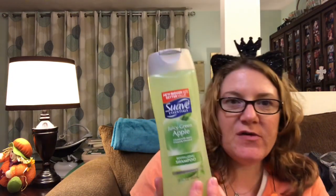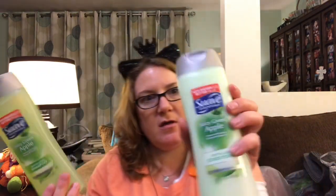And then I also bought Suave Juicy Green Apple shampoo and conditioner. This and the coconut scent from Suave are my favorites. And it's cheap.